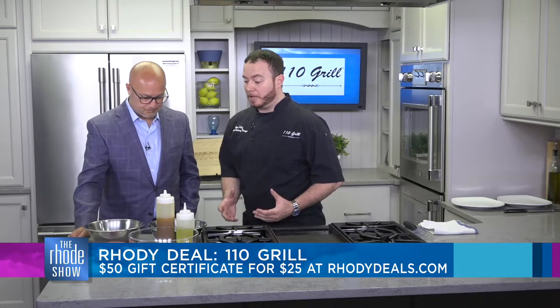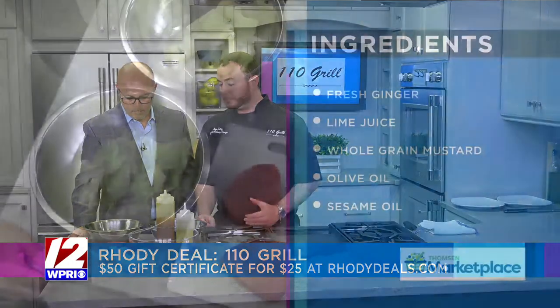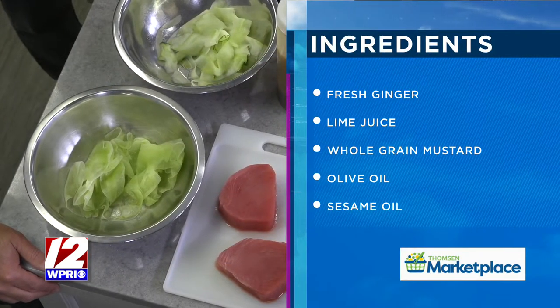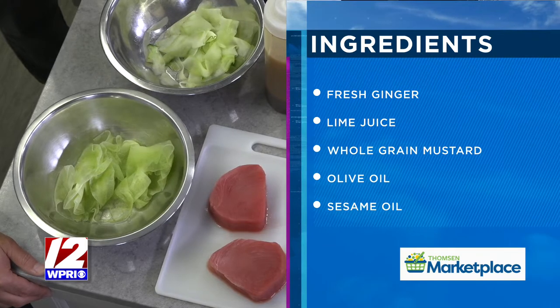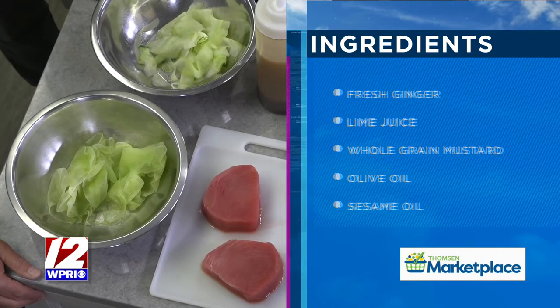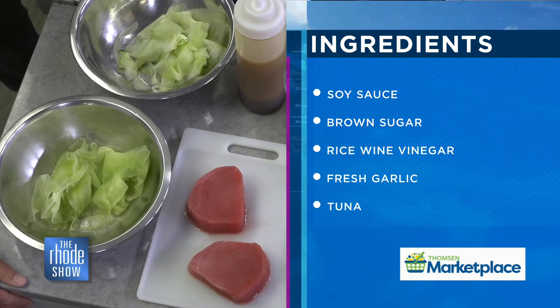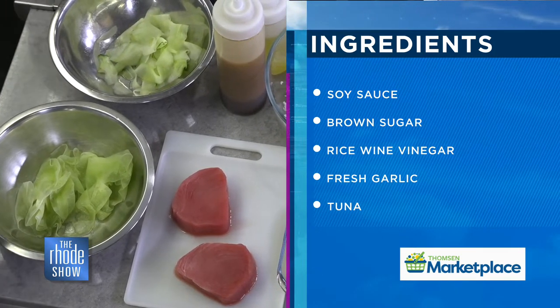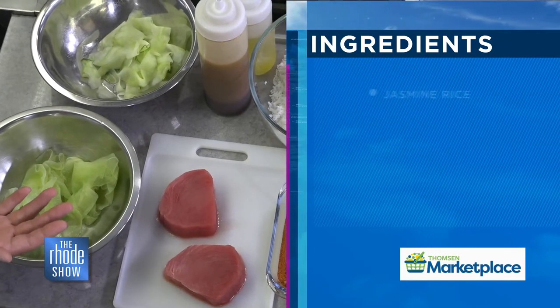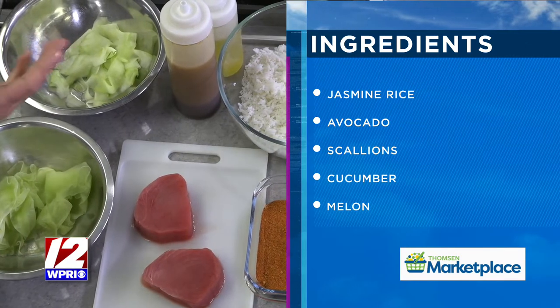So we're going to be making our avocado tuna today, and it starts with some seared tuna — yellowfin tuna that has been seared rare with our Cajun seasoning, which is a blend of different peppers, garlic powder, and onion powder. It goes on a bed of jasmine rice with some soy ginger dressing, some shaved cucumber, and some shaved honeydew melon. It has a nice coolness for the summer.